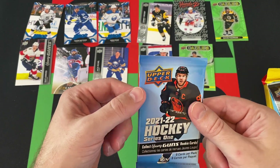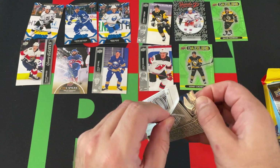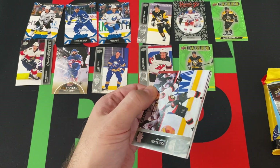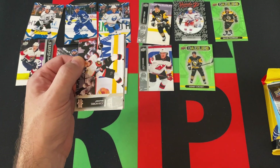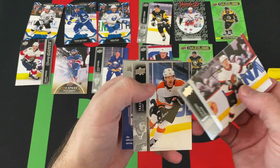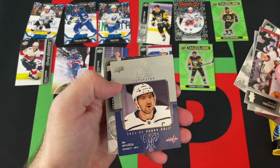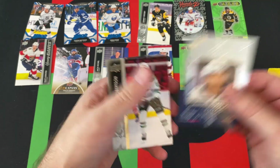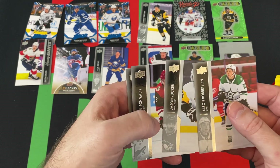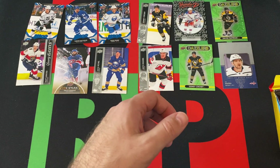Final 2021-22 Series 1 blaster pack. The packs haven't been bad so far — a couple Dazzlers, a Hundo P, Canvas, Young Guns. Josh Norris, Travis Konecny, Ty Smith, an Honor Roll Alex Ovechkin — that's solid. Jason Robertson, Jason Zucker — back-to-back Jasons. Nick Schmaltz and John Carlson round things out.